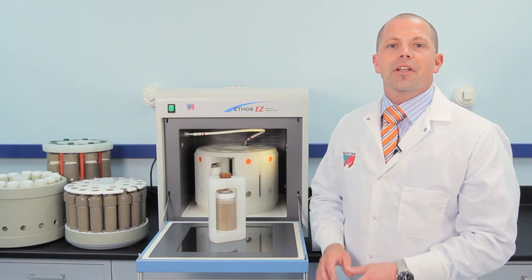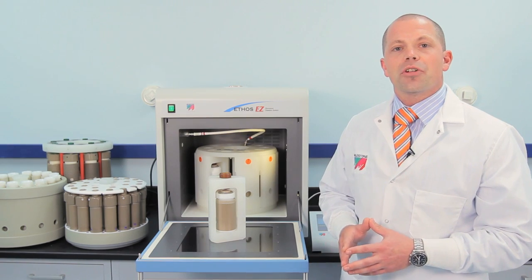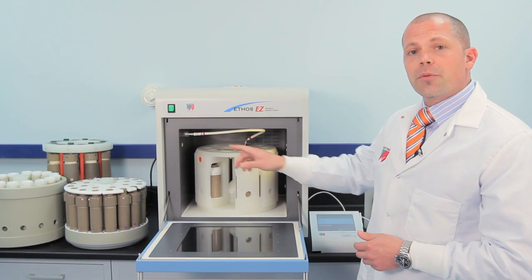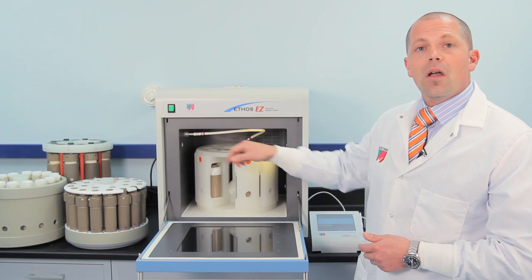Internal temperature monitoring is the most accurate way to monitor temperature and ensure digestion runs are performed safely. The Ethos EZ comes standard with a thermocouple direct temperature probe. Other options such as IR, pressure control, and pressure sensors are also available.